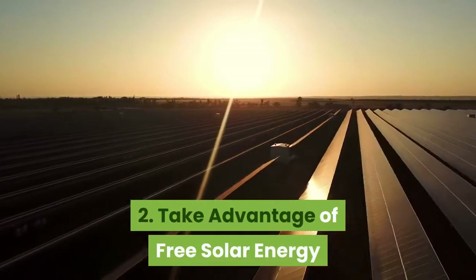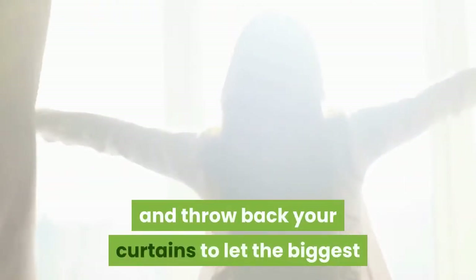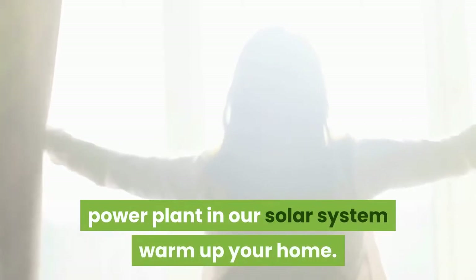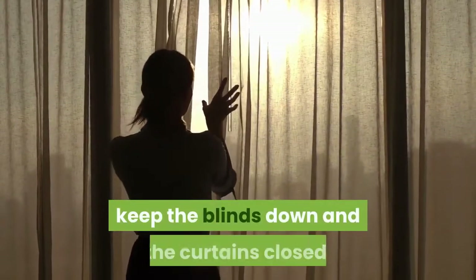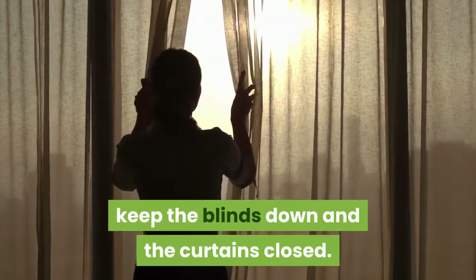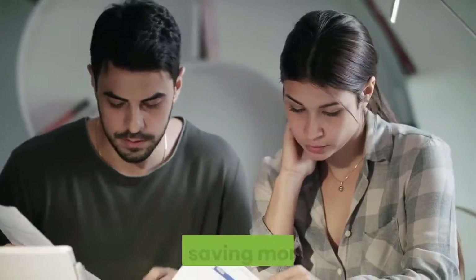Take advantage of free solar energy. On cold winter days, open up your shades and throw back your curtains to let the biggest power plant in our solar system warm up your home. Conversely, during the summer, keep the blinds down and the curtains closed. Either way, you'll be taking the pressure off your HVAC unit and saving money.